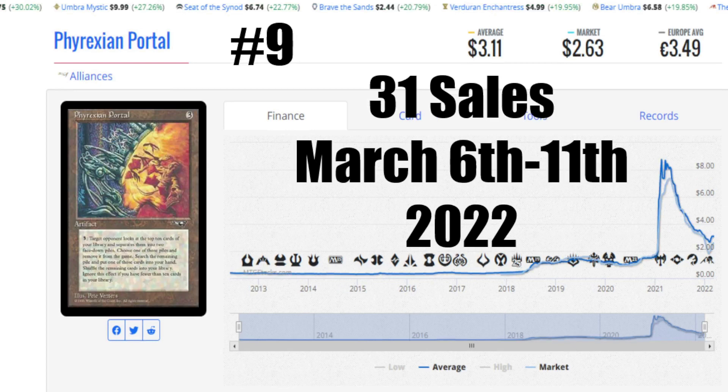Number 9 this week is Phyrexian Portal. We've talked about this card numerous times — it's from Alliances. This card has an average price of $3.11 US. The market price is $2.63 US, and we have €3.49 to get that card to your house. It's about $6 here in Canada for a near mint copy, if you can find it. But 31 sales — look at that. We've talked about how many copies of Alliances cards there are — roughly 24,000 to 26,000 of this card were made, and somebody bought 31 copies. They're taking up stock, measuring up and saying it's not that much money to buy this card. It doesn't appear to be the same person, because a lot of sales happened on different days, but the sales are staying pretty consistent with this card over the longer term.